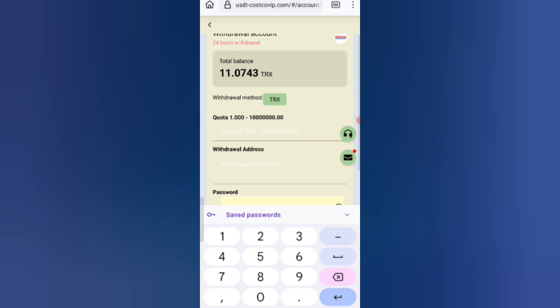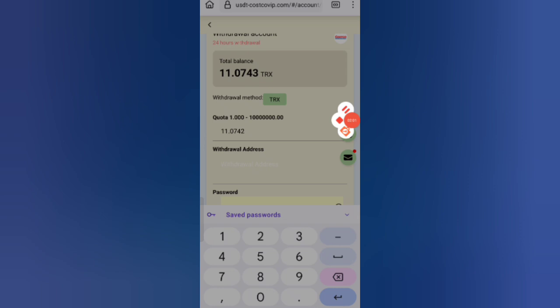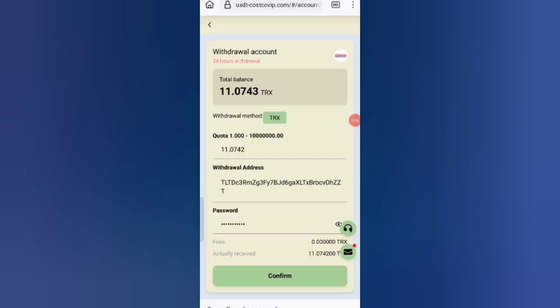I am filling in all my details. You can see on the screen I am entering all the required details. Now click on confirm. After confirmation your withdrawal will be processed and delivered.